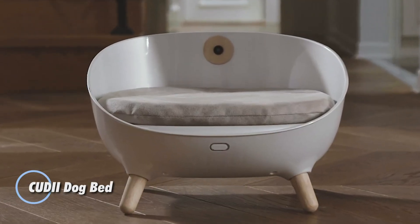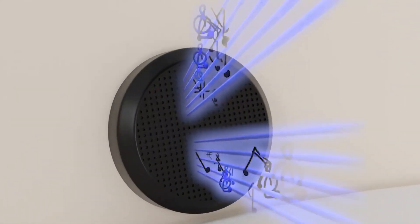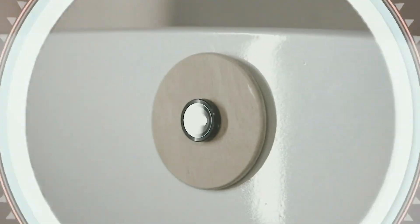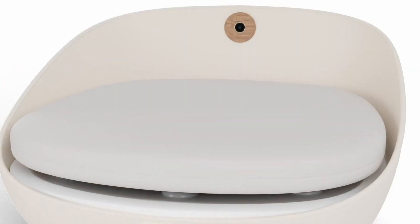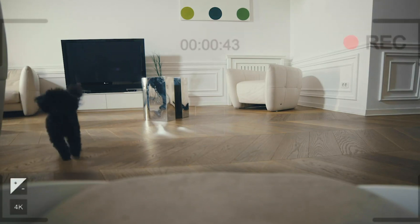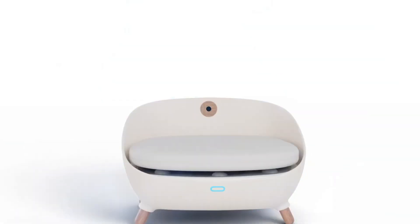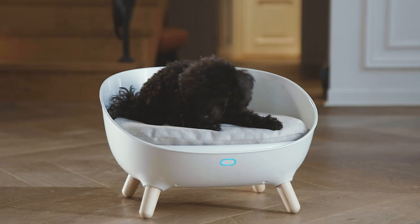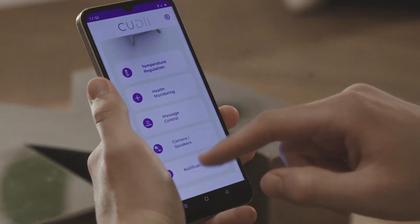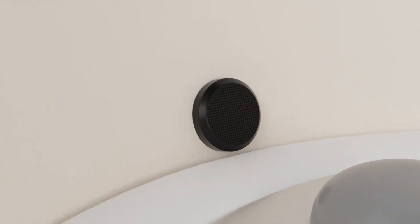The QDI dog bed revolutionizes pet comfort with advanced design and premium materials. Crafted with high-density memory foam and a cooling gel layer, it delivers optimal support and temperature regulation for dogs of all sizes. The hypoallergenic, machine-washable cover ensures easy maintenance, while the non-slip base provides stability on any surface. Lightweight yet exceptionally durable, the QDI dog bed promotes joint relief and restorative sleep, offering the perfect balance of function, style, and long-lasting durability.